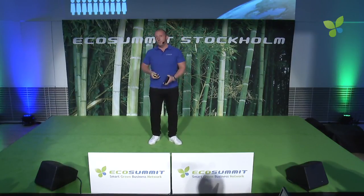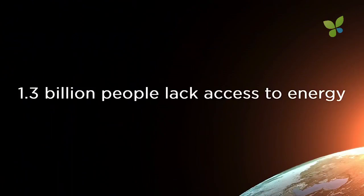So far today, the world's population has increased by around 80,000 people. We're roughly 7.5 billion people and still 1.3 billion of these lack access to energy. We need more energy, but we also have the highest levels of carbon dioxide ever measured. How are we going to solve this problem?